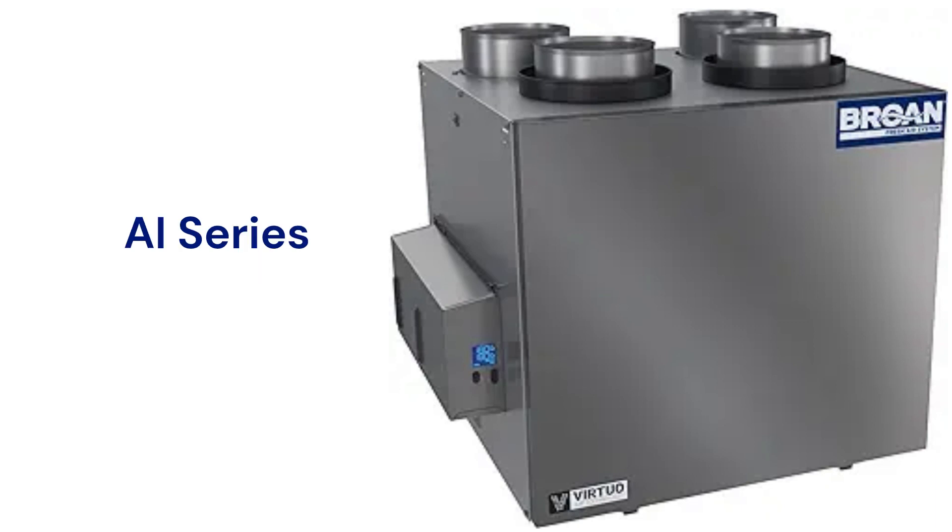The AI series features Virtuo Air technology for selectable airflows from 65 to 206 CFM and automatic system balancing. The units feature quiet and durable ECM motors and use recirculation defrost for cold weather operation.